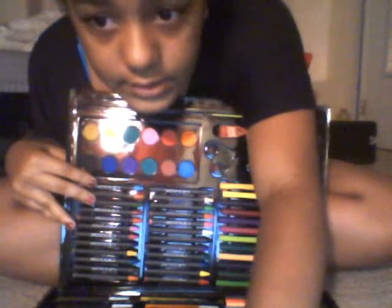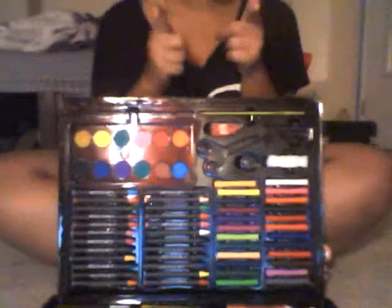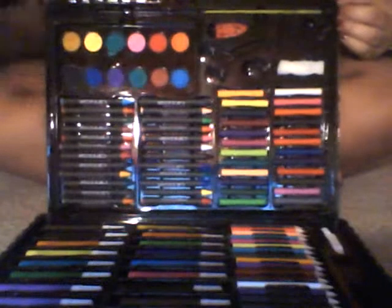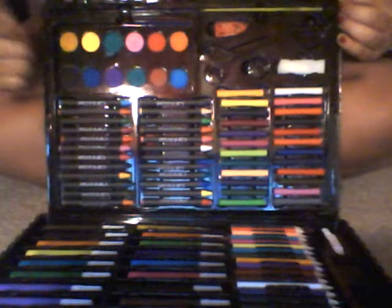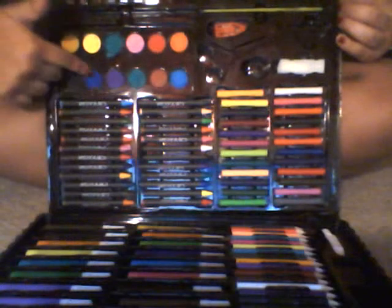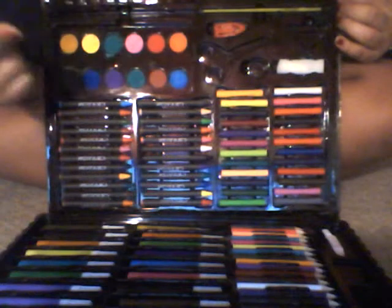I'm going to angle this more down here so that you guys will not see my face. Okay, there we go. Right here we have some paints — my paint colors. There's black, blue, purple right here, green, this one's actually dark blue. There is this kind of brownish color — it's not really pretty.